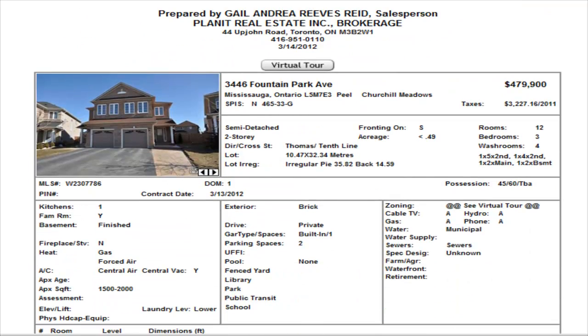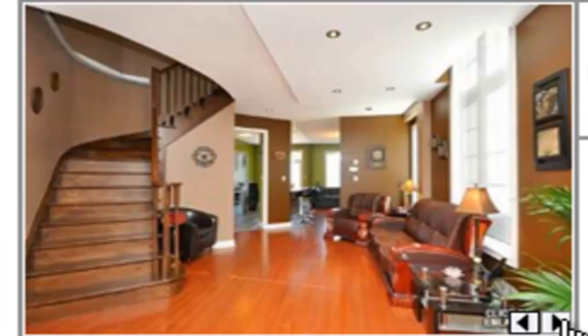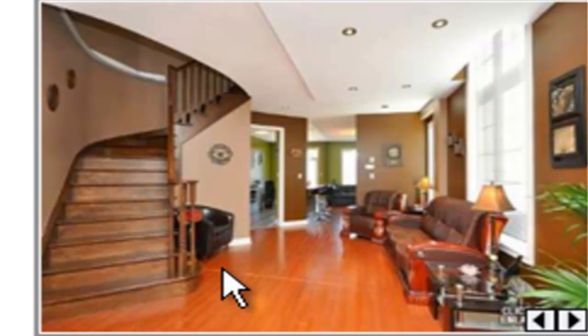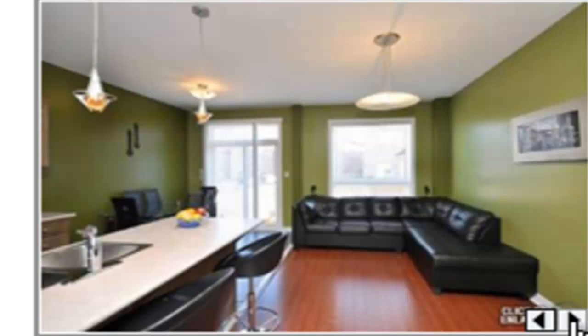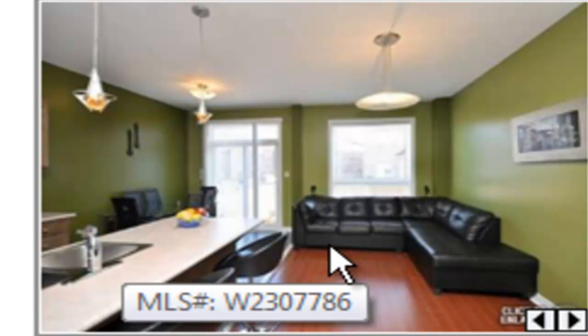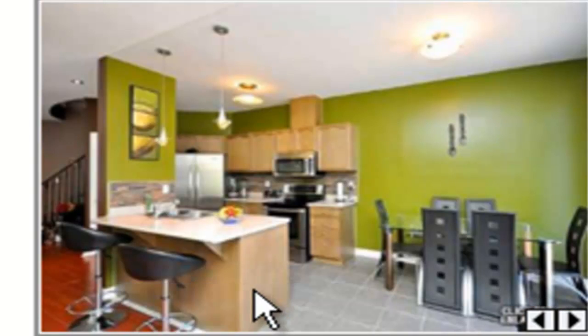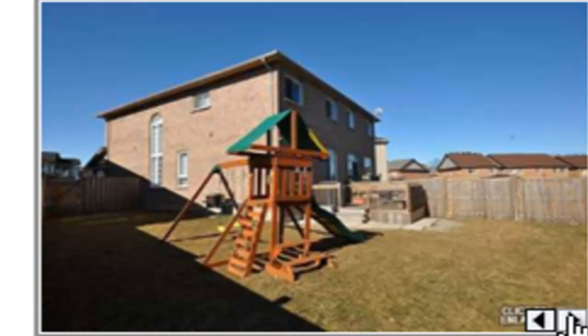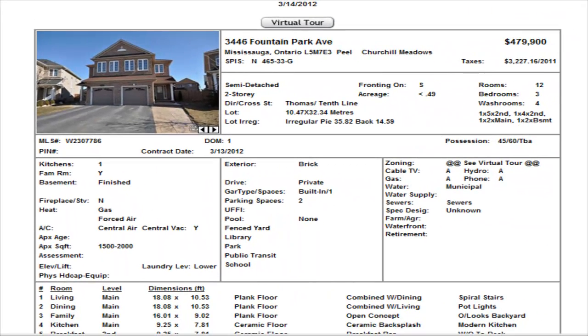Fountain Park is another semi-detached at $479,900. Three bedrooms, finished basement with also a two-piece in the basement. It does have nice flooring — they call it a plank floor — and hardwood stairs going up. Open concept with a big shot of the kitchen in the middle of the home and a little eating area. $479,900 on Fountain Park.